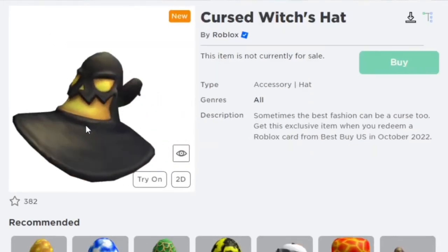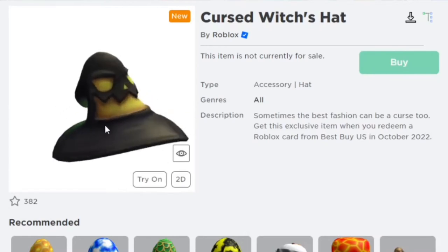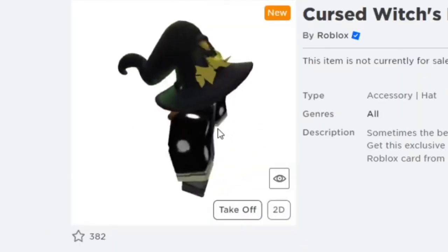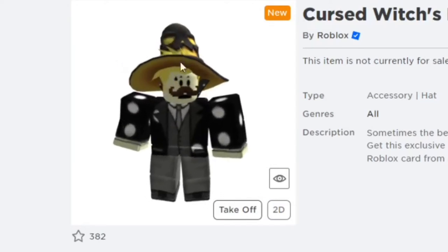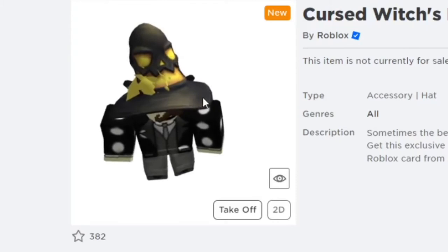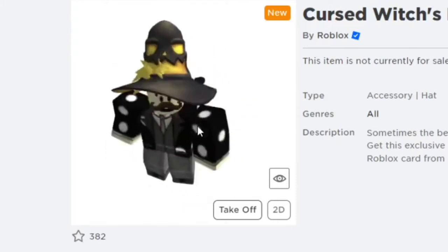The next one is the Cursed Riches Hat and you can get this at Best Buy in the US this October. I think it looks really well on the avatar — it actually fits really well on my head. It kind of looks similar to another witch's hat that I know of that's actually a limited item. It looks really awesome.